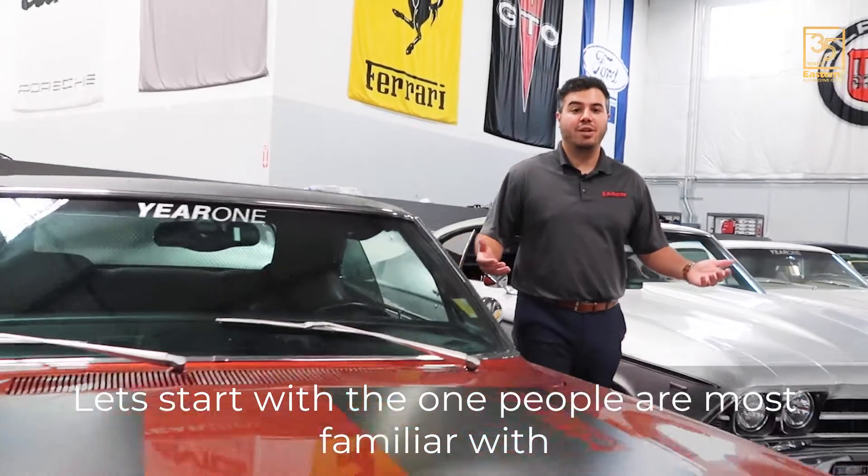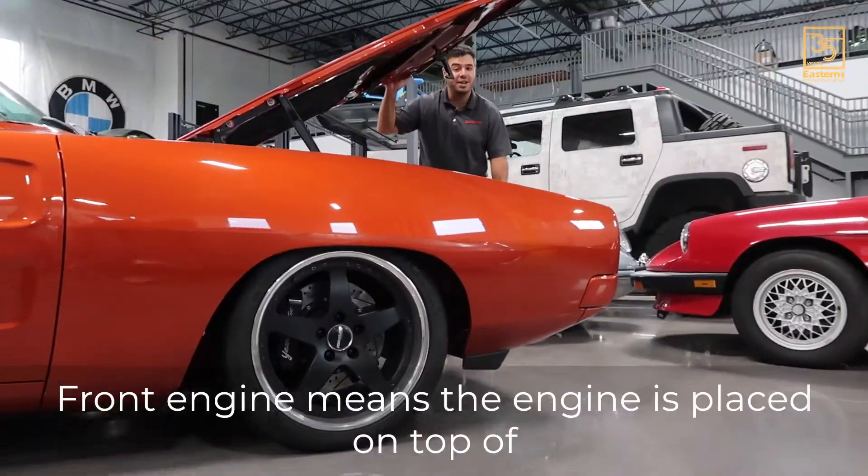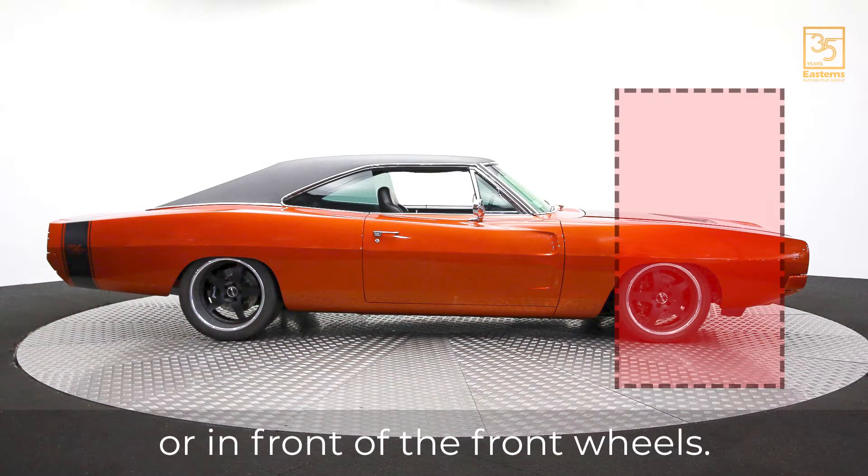Let's start with the one people are most familiar with — front engine — with this amazing 1969 Dodge Charger. Front engine means the engine is placed on top of or in front of the front wheels.